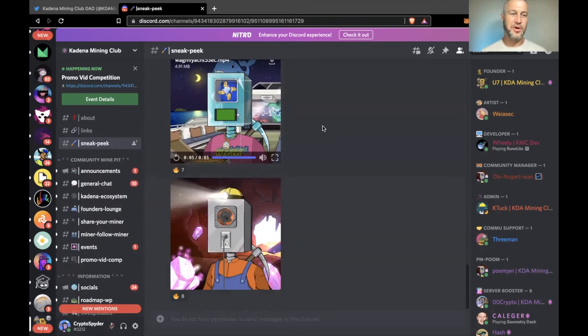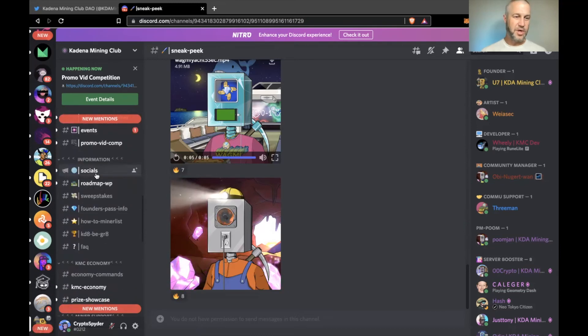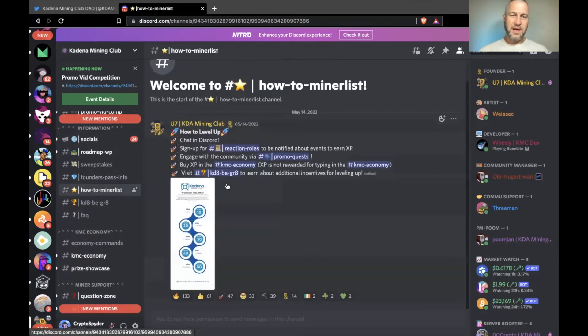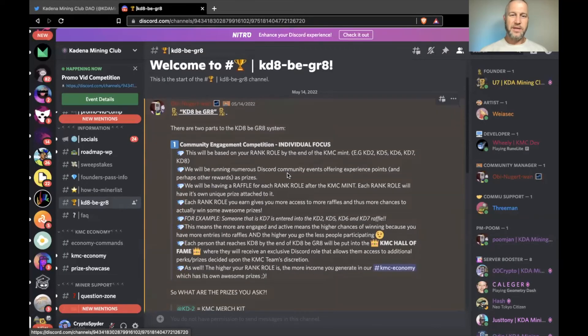There's nice artwork in the sneak peeks. In the Discord you'll find announcements, general chat, a founders lounge, the video competition channel, socials, roadmap, and more founders pass info. The whitelist guide explains things you can do to level up: reaching level 10 gives you 1 KD2 mint, level 20 is 2 mints, level 30 is 3, level 40 is 5, and level 50 is 10 mints. KD8s get special bonuses including access to the Tech Lab, and they'll select 12 top KD8 members to serve on a council.